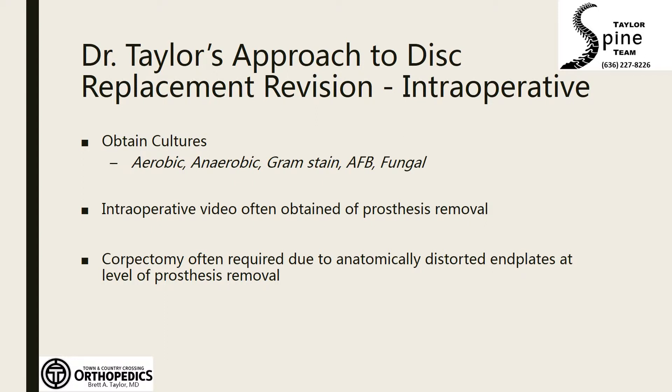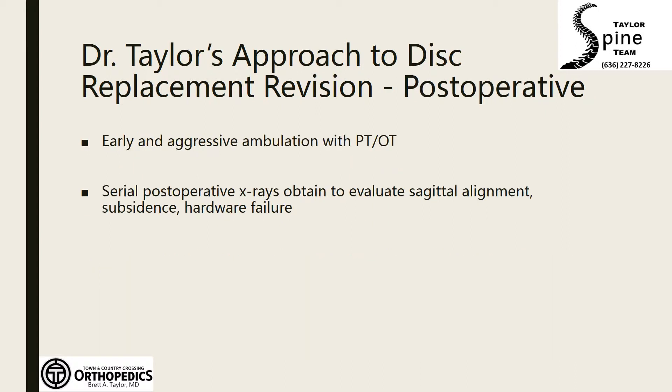During revision anterior surgery to remove a disc replacement, we take special steps to reduce injury risk to the recurrent laryngeal nerve. Neurologic monitoring is utilized and we are prepared to send tissue for pathologic assessment and culture. Our educational process prior to surgery includes a thorough discussion with the patient and family regarding their expectations and our traditional outcomes with surgery of this nature.